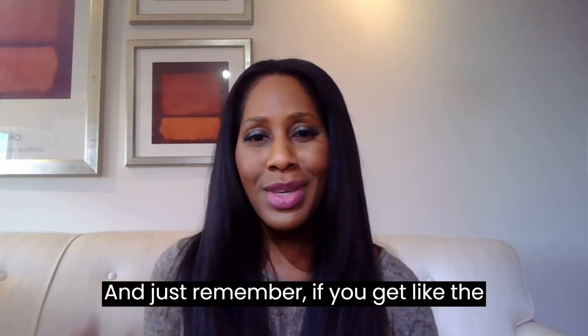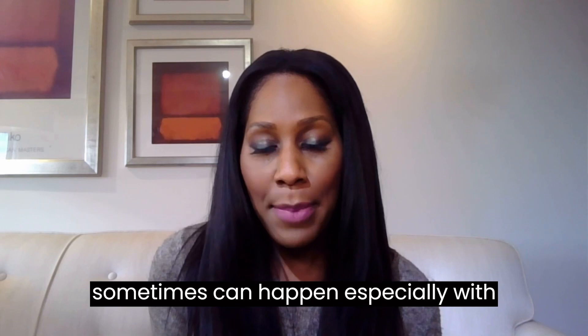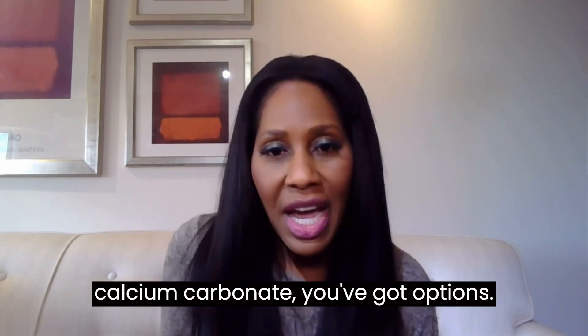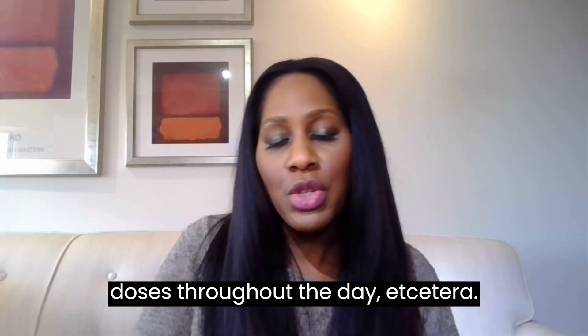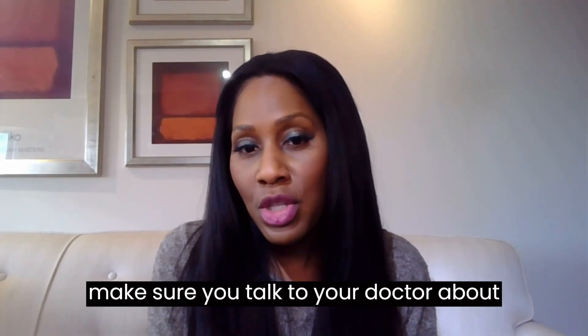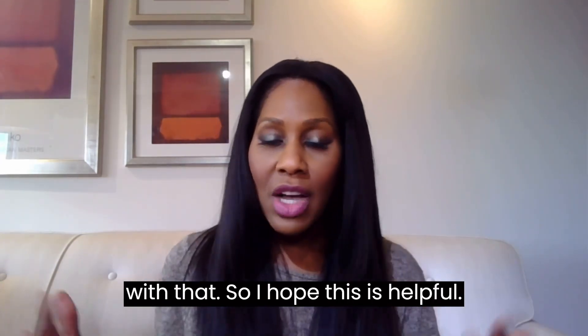Just remember, if you get bloating, gas, or constipation — which can sometimes happen, especially with calcium carbonate — you've got options. You can switch to a different formulation, you can try taking smaller doses throughout the day, et cetera. There are a few things you can try; just make sure you talk to your doctor if you're not able to get some resolve. I hope this is helpful.